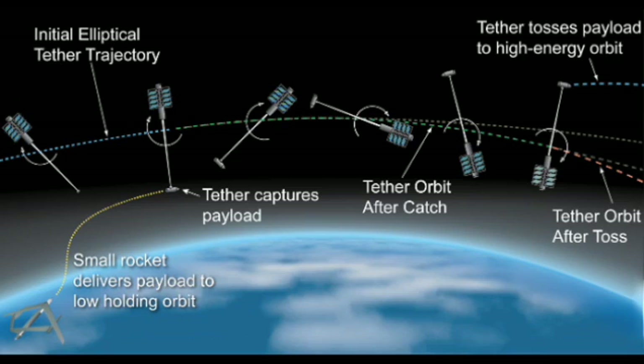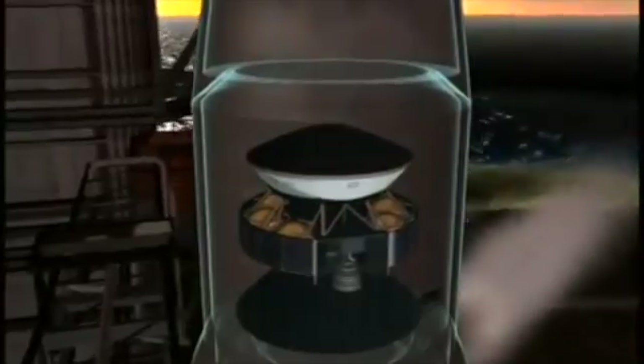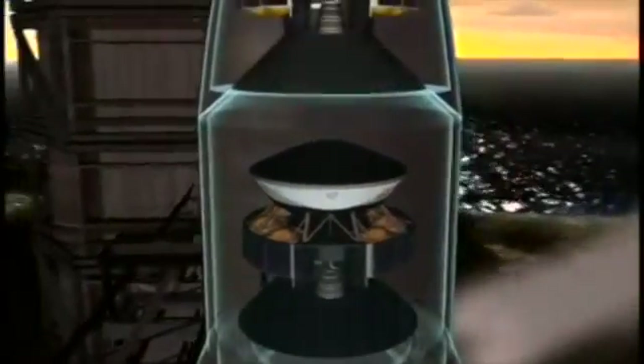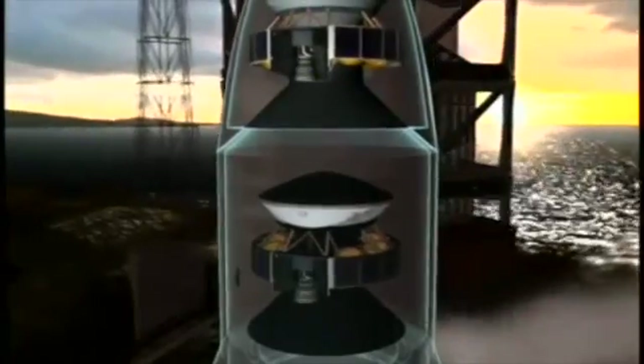The satellite can then recover to its original energy level position, if need be, by using a little bit of fuel. This video illustrates how a tether system is used to transport objects in space.